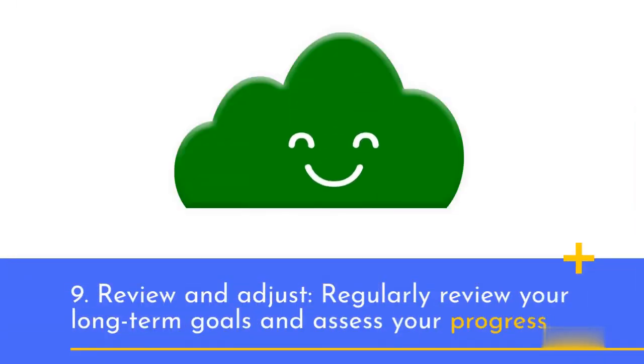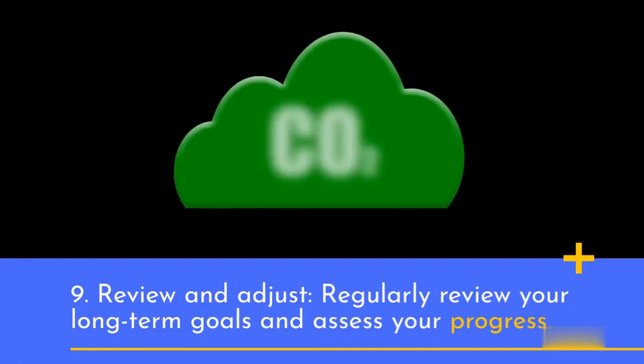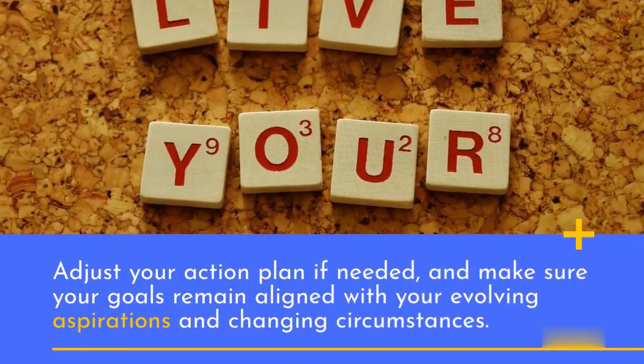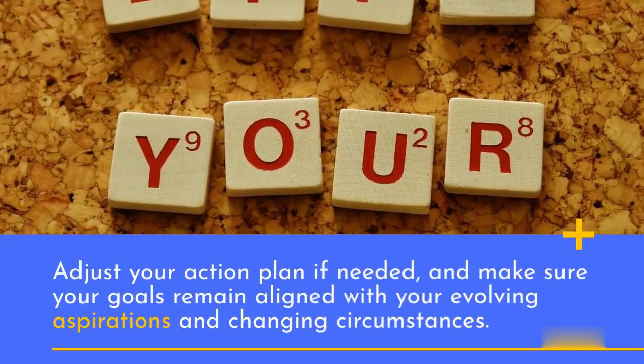9. Review and adjust. Regularly review your long-term goals and assess your progress. Adjust your action plan if needed, and make sure your goals remain aligned with your evolving aspirations and changing circumstances.